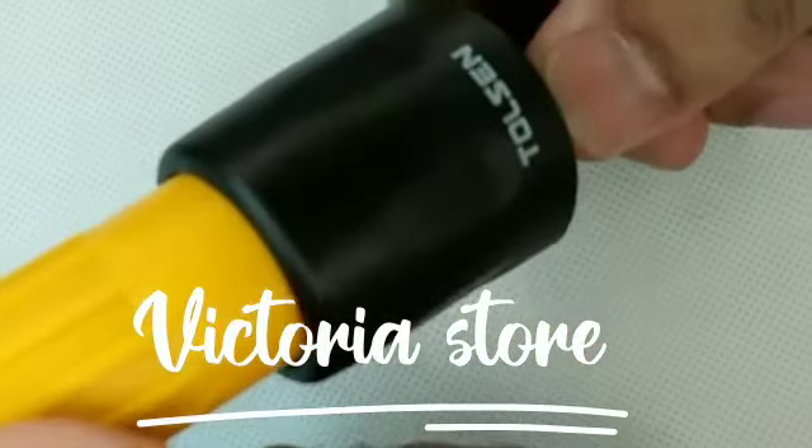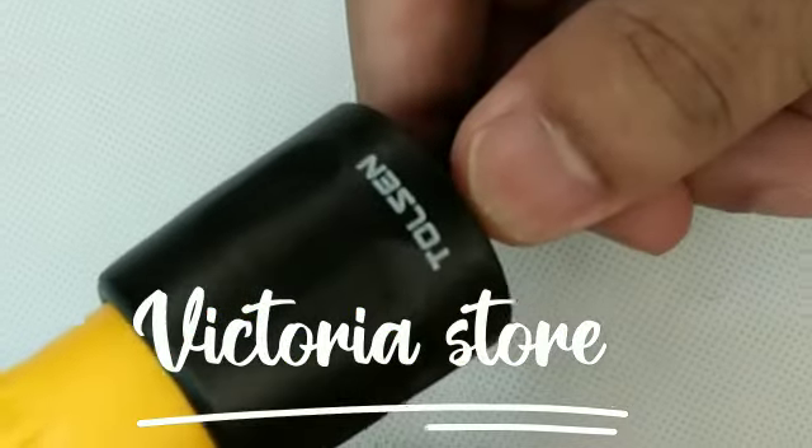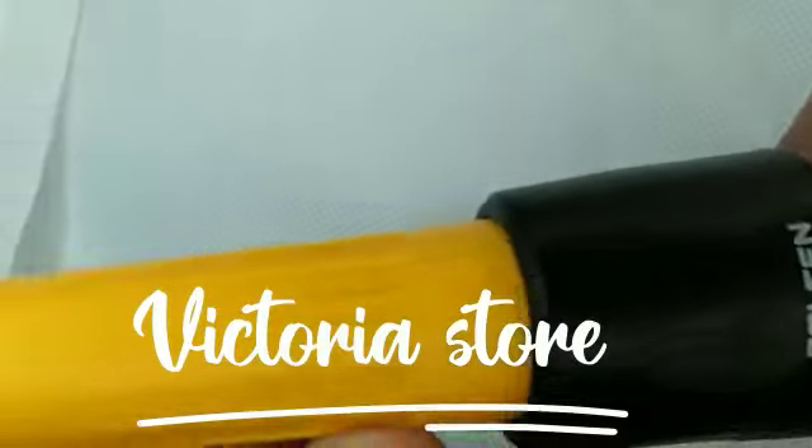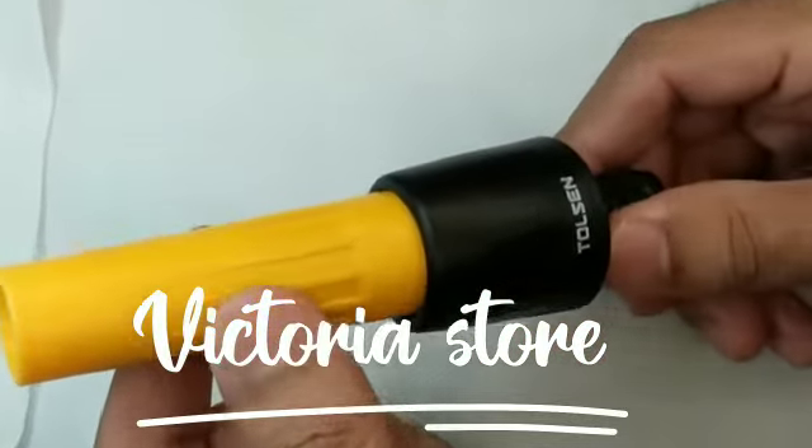This nozzle is only available in Victoria's store in Pakistan. It is long lasting and the quality is very good.